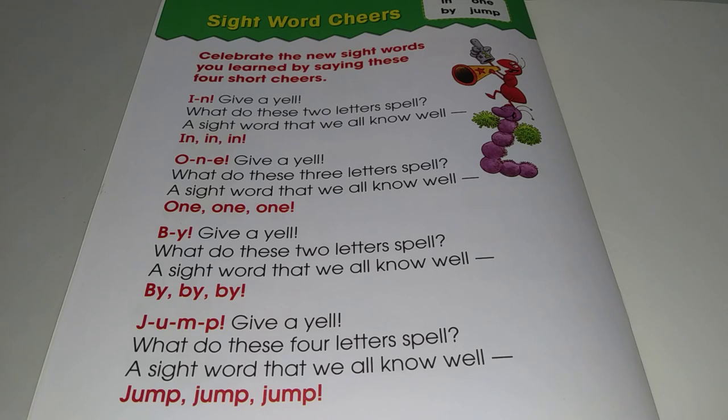J-U-M-P. Give a yell. What do these four letters spell? A sight word that we all know well. Jump! Jump! Jump!